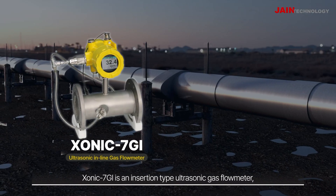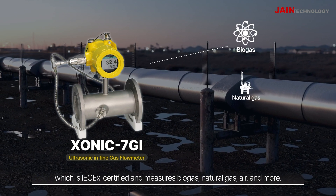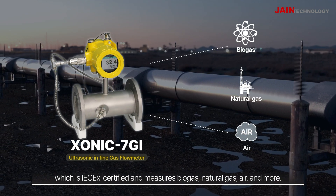Sonic 7GI is an insertion-type ultrasonic gas flow meter which is IECEx certified and measures biogas, natural gas, air, and more.